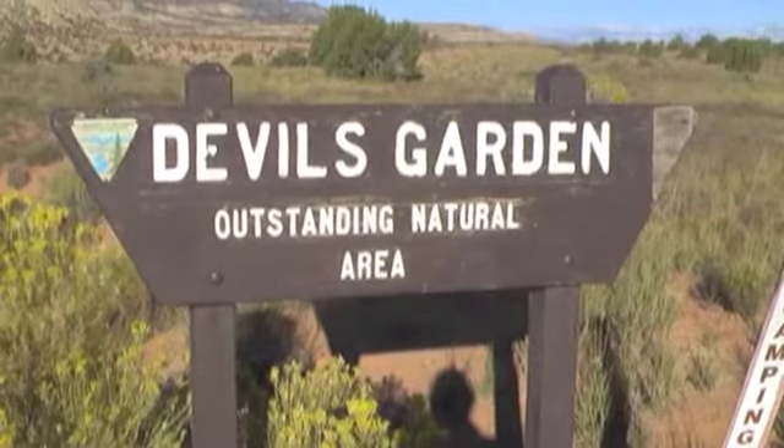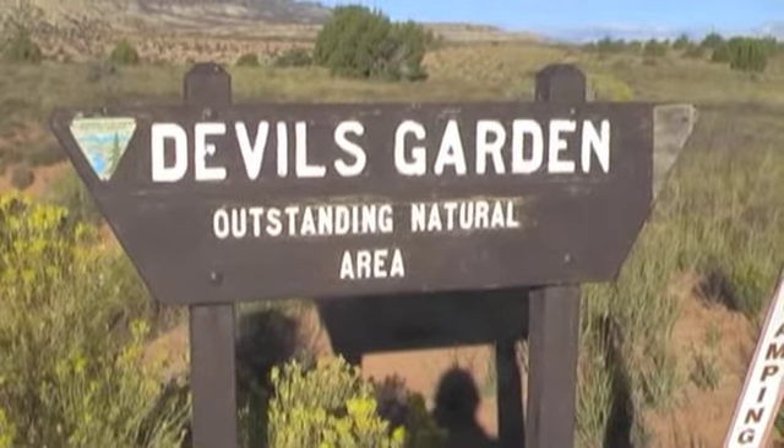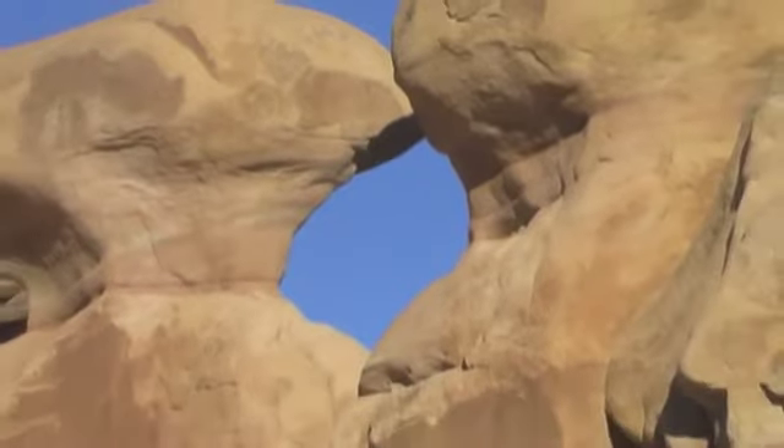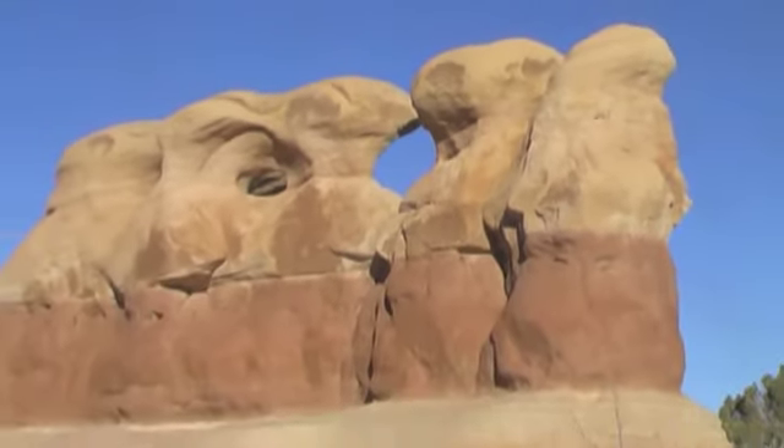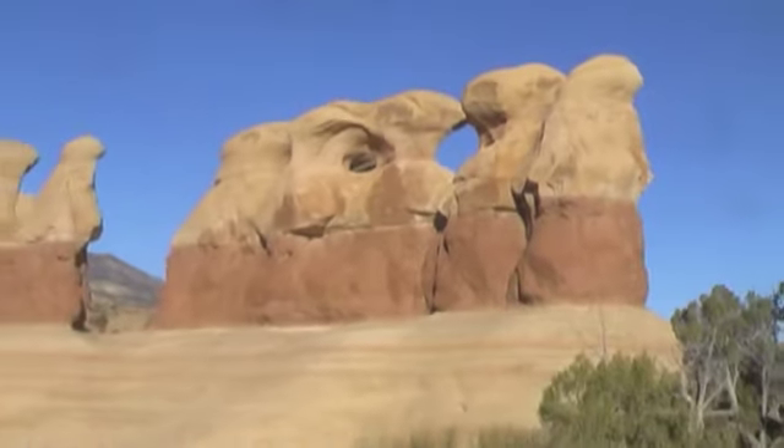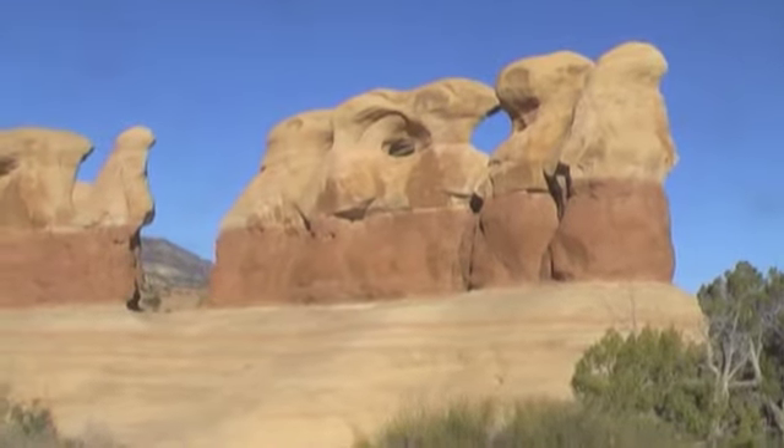First stop off on the Hole in the Rock Road was an area called the Devil's Garden. The Devil's Garden is known for its bizarre rock formations. There really isn't any type of trail here — you just get out and walk among the rocks.